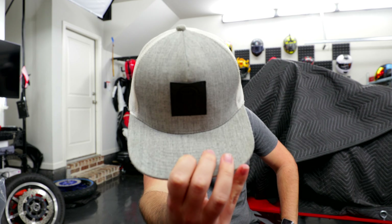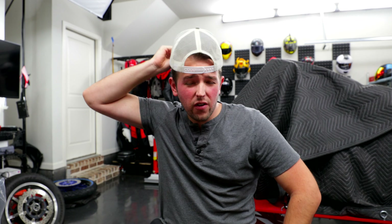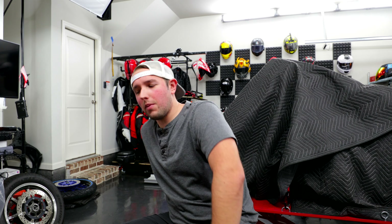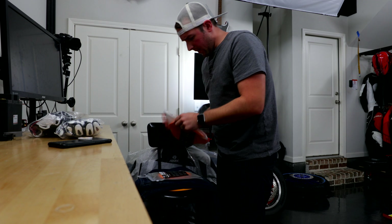For all you people asking about this hat I've been wearing — it is officially available now. Link will be in the description to Ride Apparel Co, the positive motorcycle riding company that my friend and I started. We're trying to make motorcycling positive.